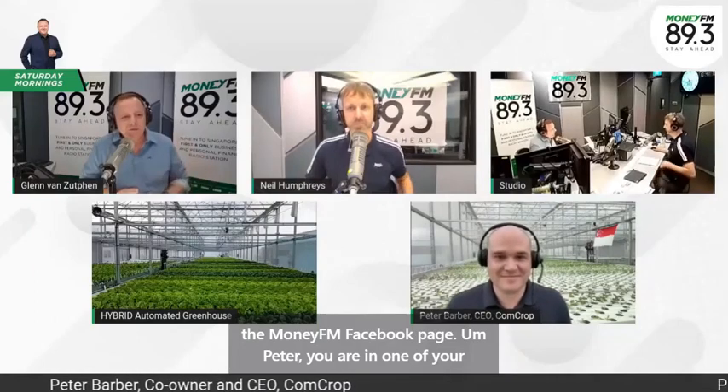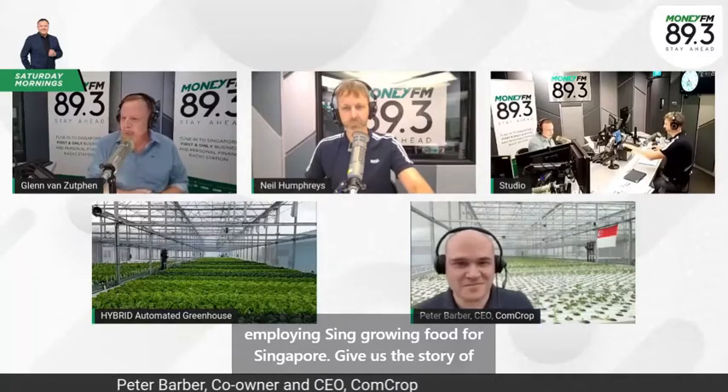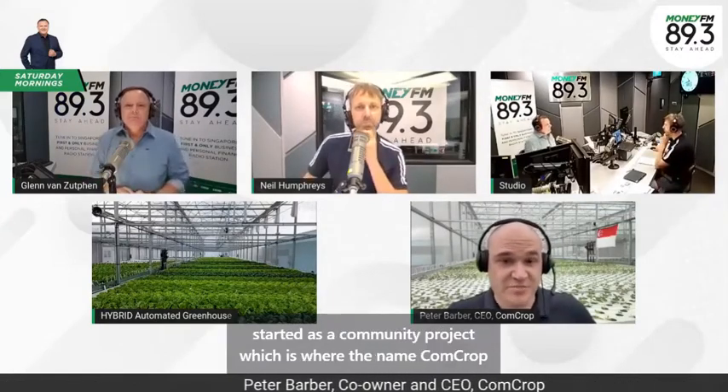Peter, you are in one of your greenhouses right now, built in Singapore, hiring and employing Singaporeans, growing food for Singapore. ComCrop was Singapore's first rooftop farming company. It actually started as a community project, which is where the name ComCrop comes from — Community Crop.